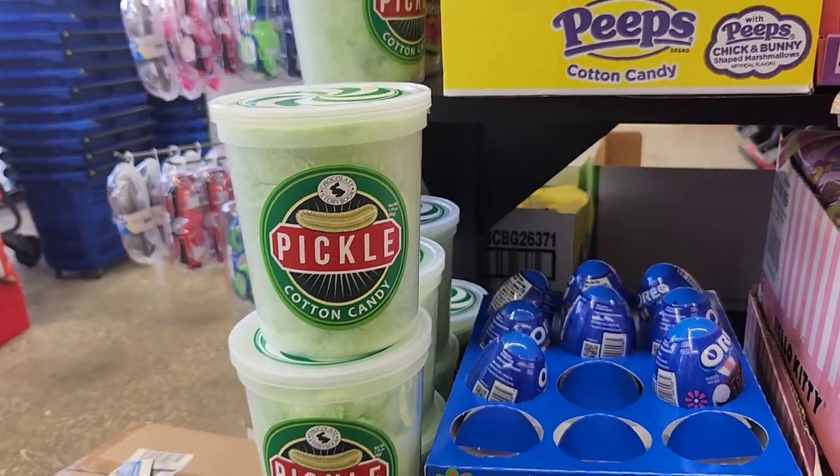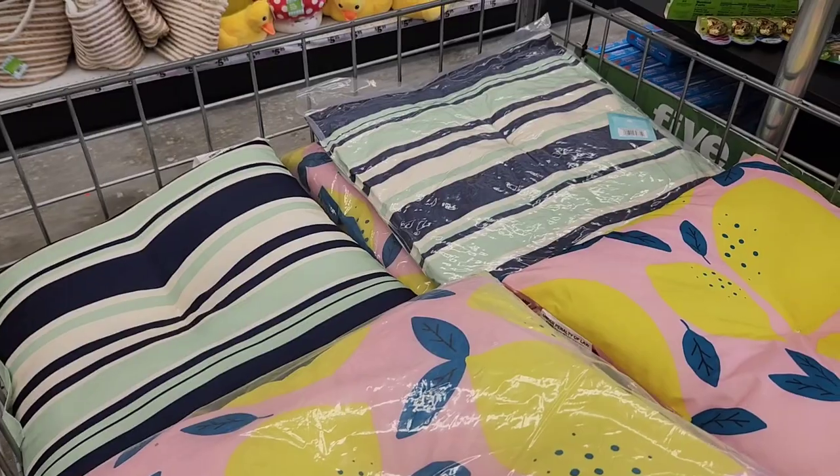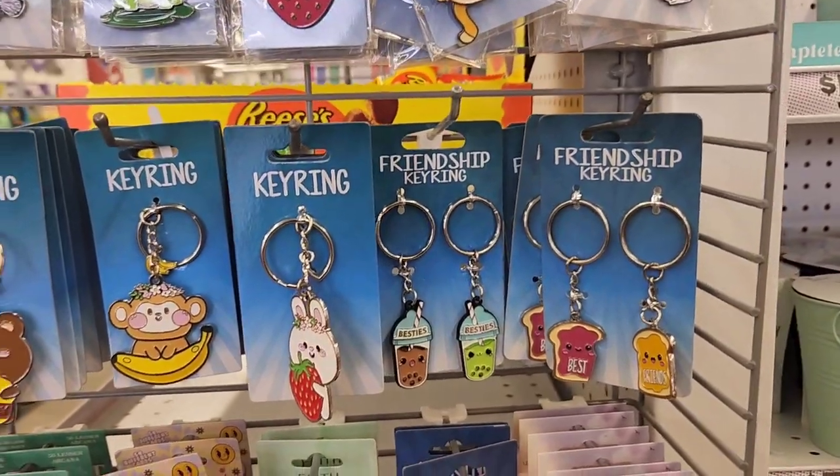Starting off, I had to show you guys that they have pickle-flavored cotton candy. That's so weird. But they haven't put out too much new stuff as far as the spring items, so I'm just going to be showing you some random new ones in the store.